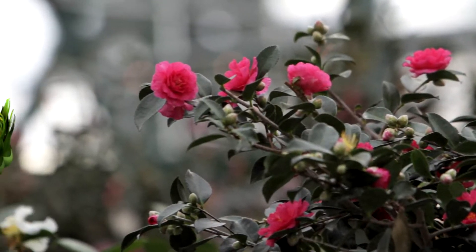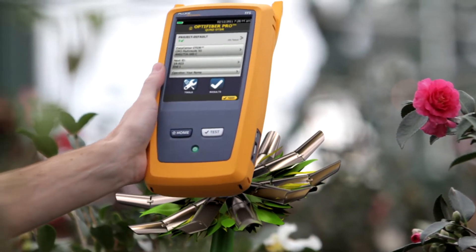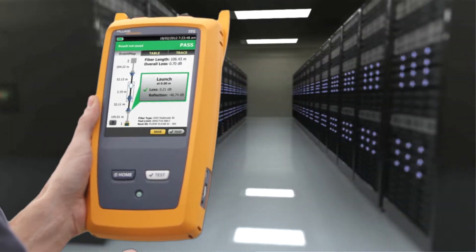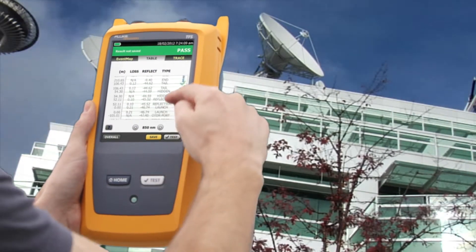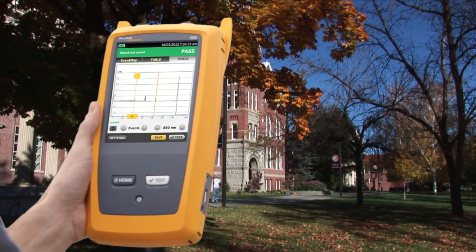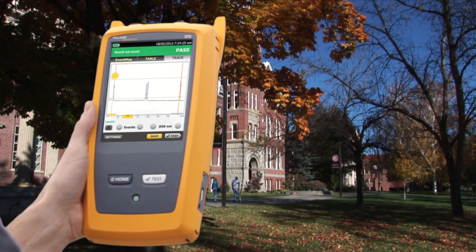Introducing the Fluke Networks OptiFiber Pro OTDR, built from the ground up for enterprise networks. A natural fit in data centers with ultra-short dead zones, or in government agencies with an easy-to-use, unique smartphone interface. And with its fastest-in-the-industry trace times, campus networks take no time at all.